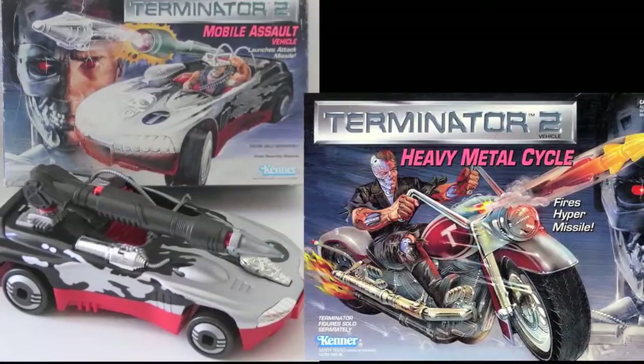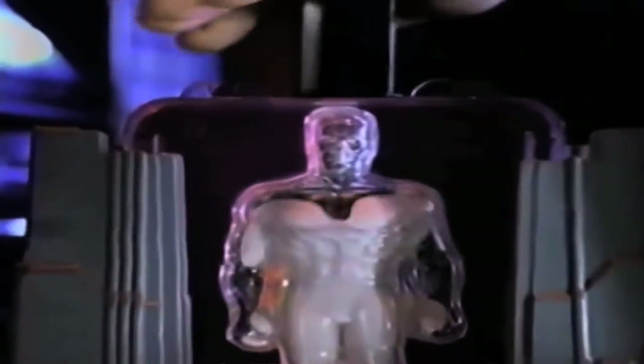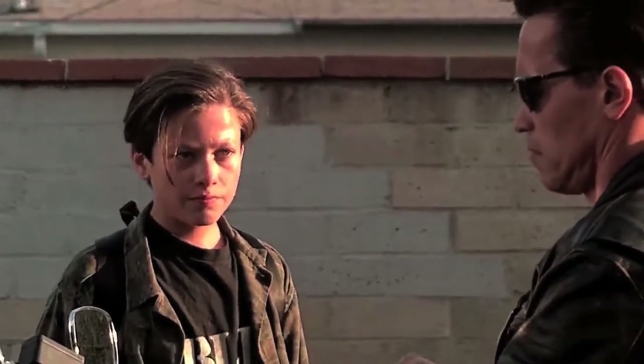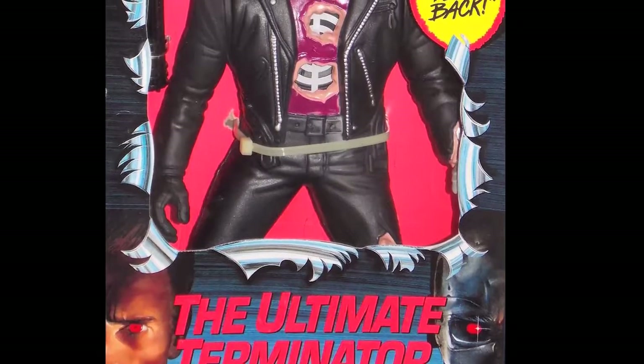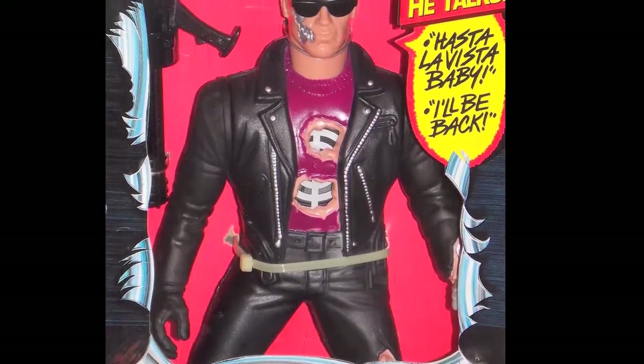Only two vehicles were produced: the T800's Heavy Metal Cycle and the Mobile Assault Vehicle, which was just a convertible with a missile launcher on it. The Bio Flesh Regenerator was the only playset released for the line, but it wasn't exactly a standard playset — more or less a figure accessory creator that would allow you to build fake flesh out of powder, press it onto an odd-looking endoskeleton, and then break it off for a 'wow, that was only cool the first time' effect. One giant 13-inch figure called the Ultimate Terminator was also released, but we'll chat about that another time.